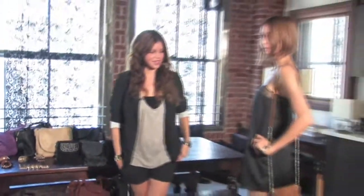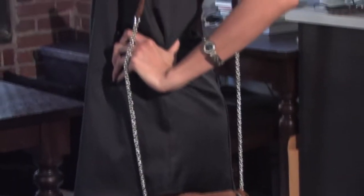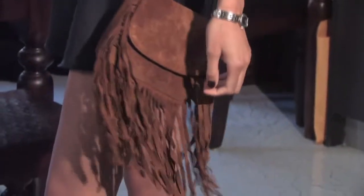This bag is the Empire. You can see it's a fun bag — you can also wear it cross-body. It's just a great going out bag or you can wear it during the day.